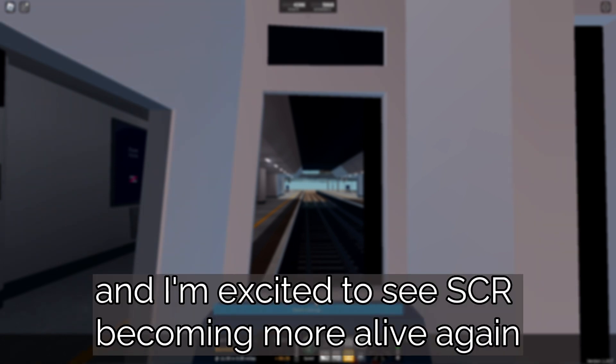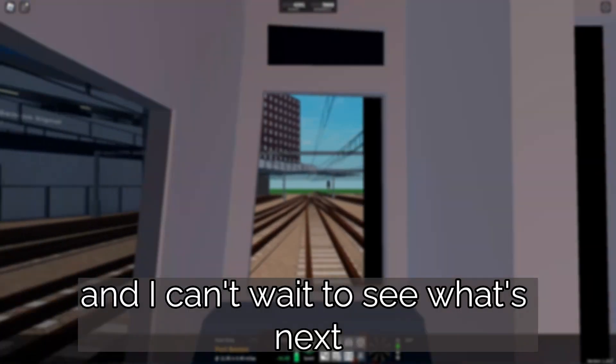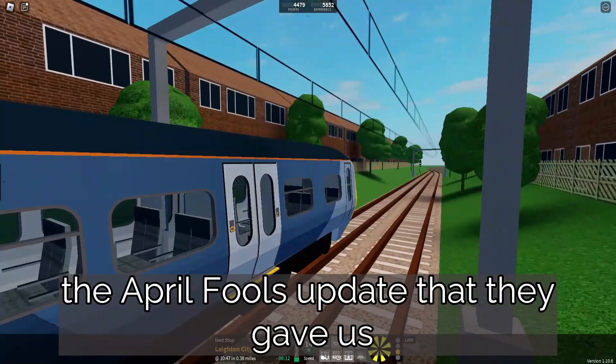Overall, it was a good update, and I'm excited to see SCR becoming more alive again. I can't wait to see what's next, especially after the April Fool's update that they gave us.